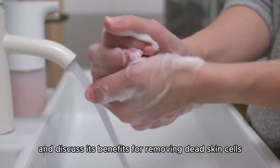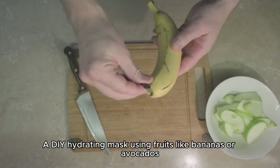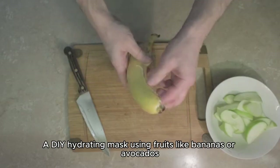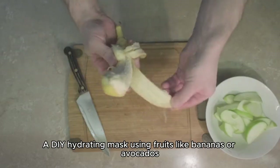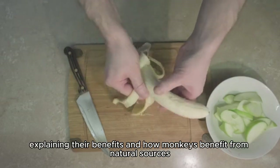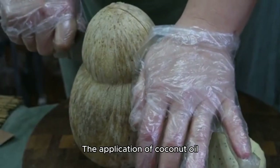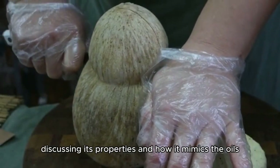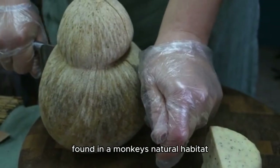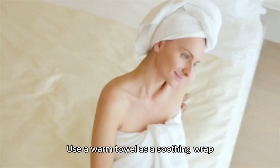DIY hydrating masks using fruits like bananas or avocados are explained, covering their benefits and how monkeys benefit from natural sources. Then we cover coconut oil application, discussing its properties and how it mimics the oils found in a monkey's natural habitat.